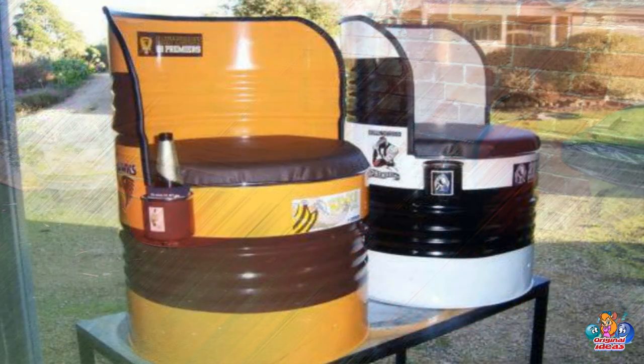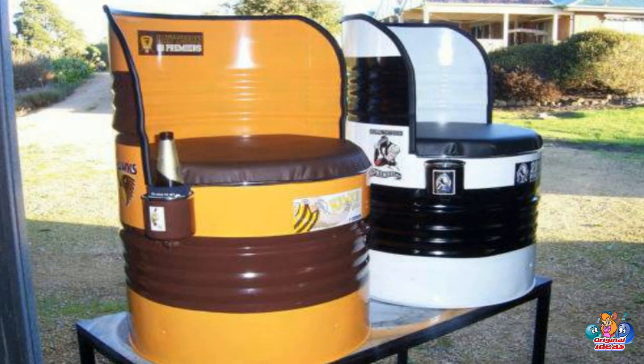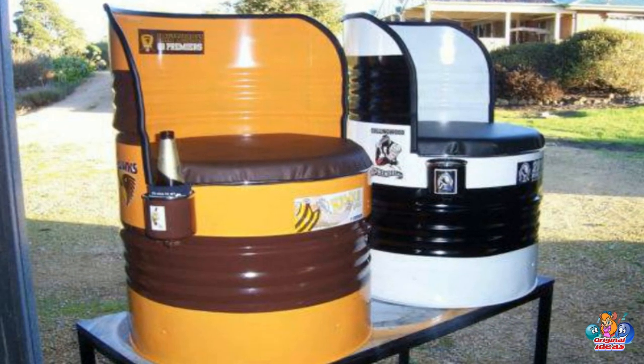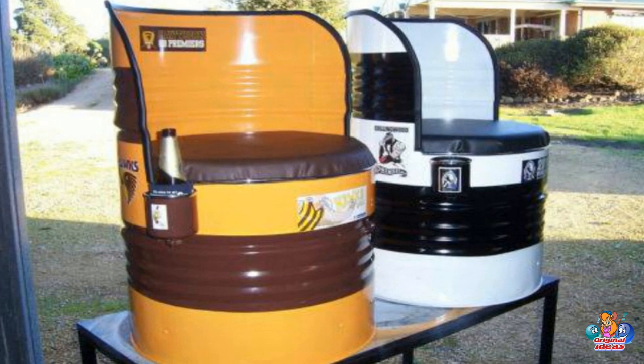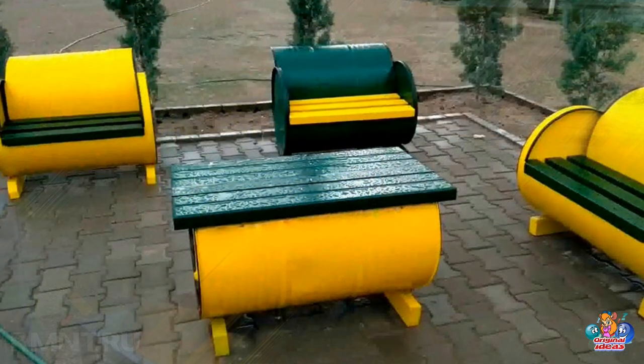What types of furniture can be made from metal barrels? Furniture made from metal barrels can include chairs, tables, stools, benches, shelves, and even beds.